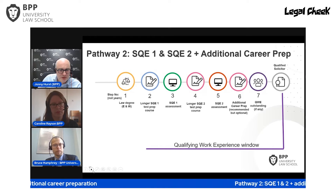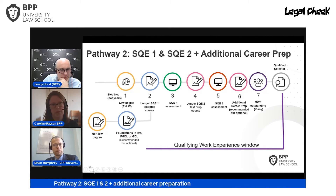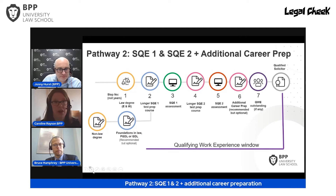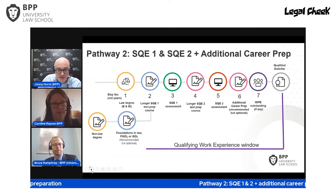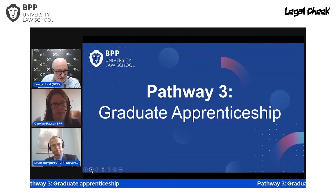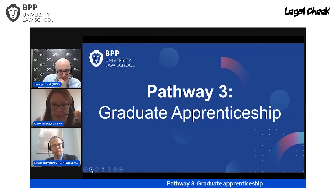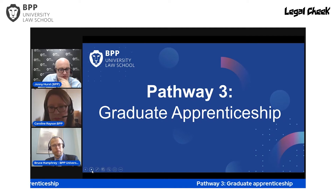For non-lawyers on Pathway 2, the same recommendation applies regarding a foundations course before SQE — both pathways share the same SQE1 and SQE2 milestones, so the same logic holds. Many law firms would require their future non-law trainees to undertake that platform in the foundations of law. Let's move on and look at graduate apprenticeships. We have two types of apprenticeships to cover, so let me give an outline of what a graduate apprenticeship looks like.